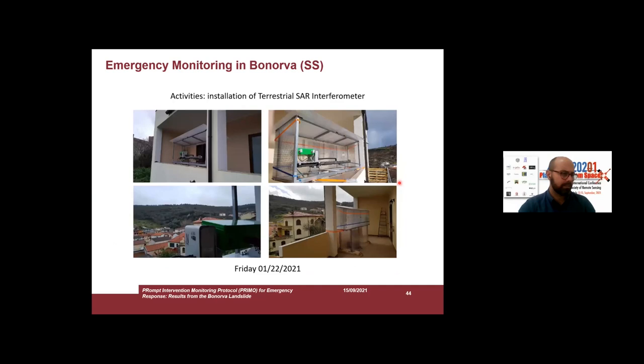The same first day, we also installed the terrestrial interferometer. This interferometer is on a rail, and we installed it on a private balcony just in front of the unstable slope, using a metallic frame we call QUIB — Quick Installation Basement — in order to facilitate the installation of the instrument.